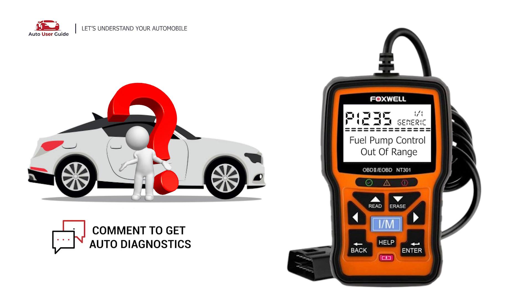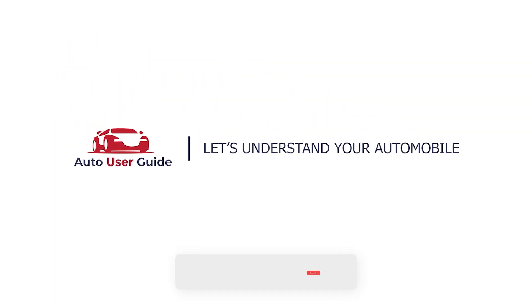If you want to fix this error code, let us know in the comments section. We will definitely make a video on your demand. If you like this video, don't forget to subscribe to our channel. Thanks for watching.